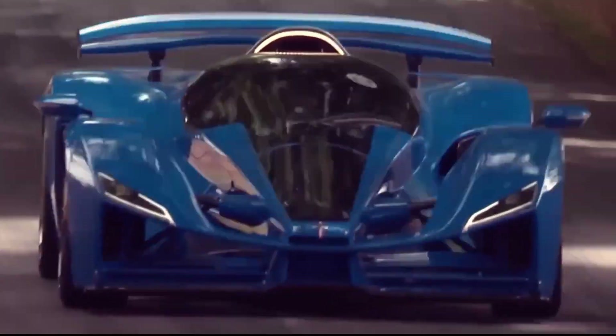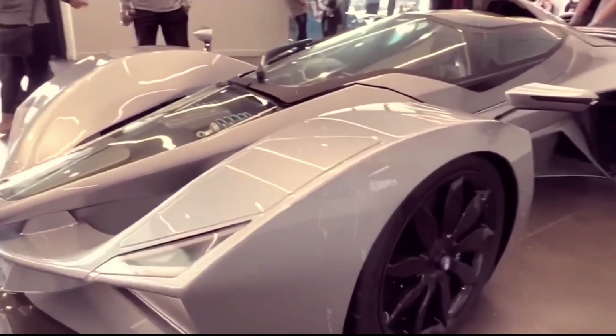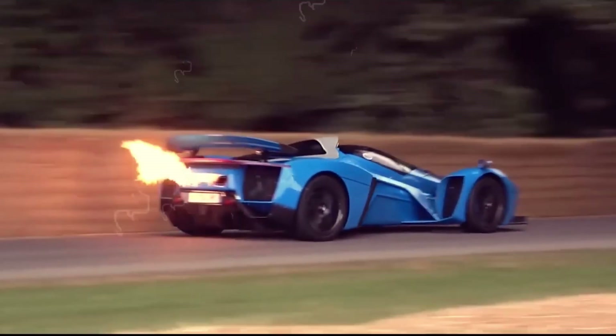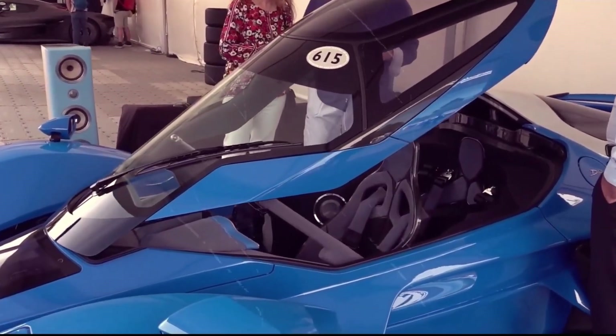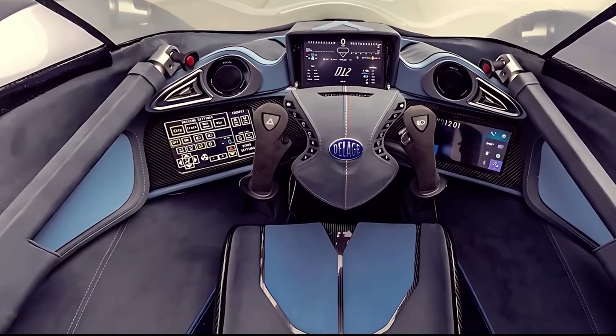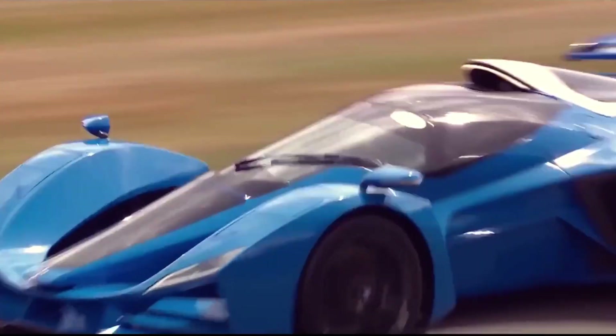Step inside and you'll feel like a million bucks — with acceleration that'll make your eyes water and a top speed that'll leave your hair standing, luxury takes a backseat to pure, unadulterated speed. Only 30 of these beauties will ever grace the roads, each with a price tag that'll make your wallet whimper.